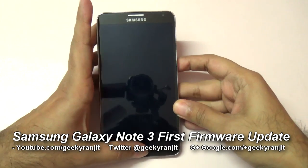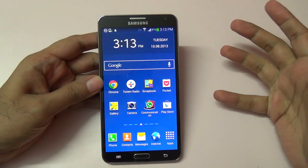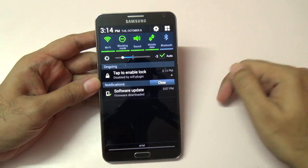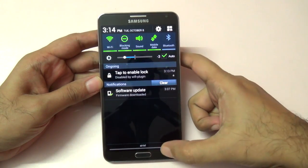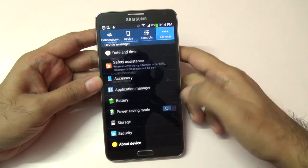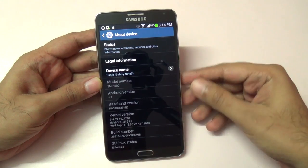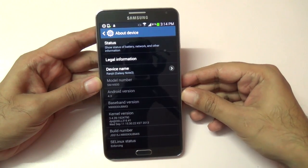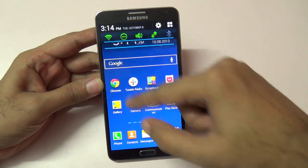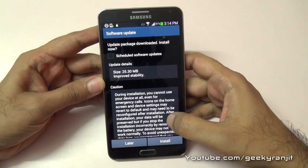This is the Samsung Galaxy Note 3, specifically the Exynos Octa version. Today is the 8th of October and we got a software update. Let's look at the Android version currently installed and the model number — specifically this is the N900, and you can see the build info on screen. I got the update over the air.